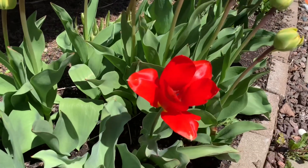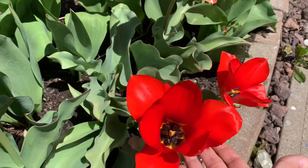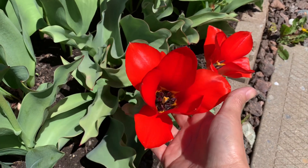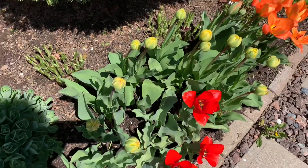And these red tulips are beautiful and they are huge! This one's almost as big as my hand. It's been doing well, these tulips right here.